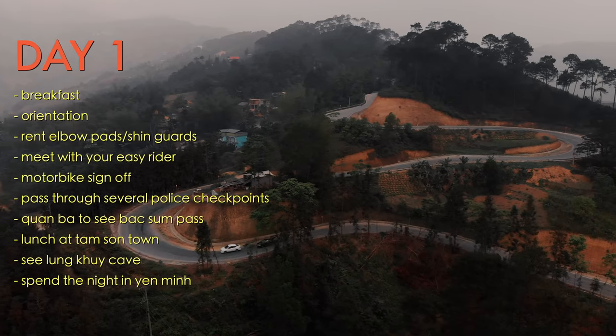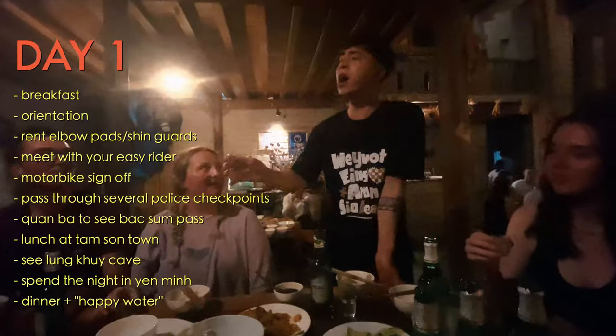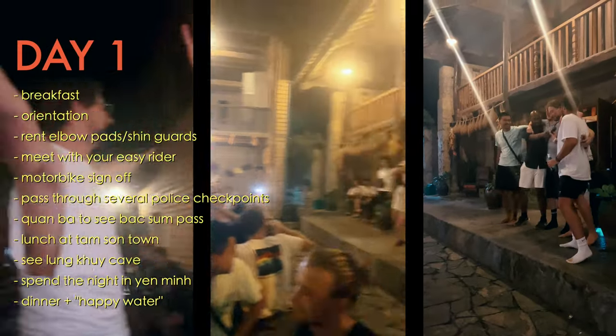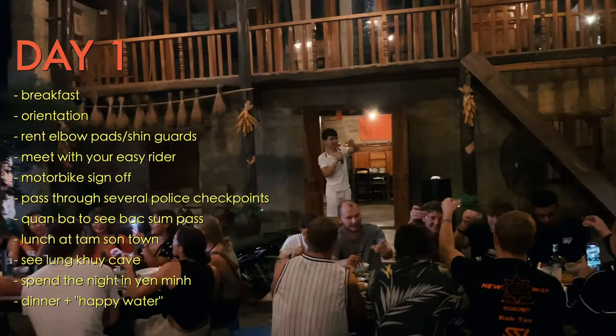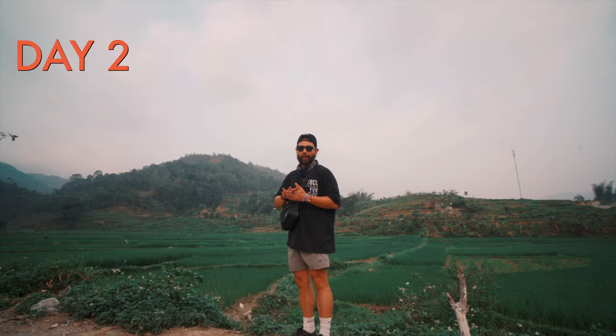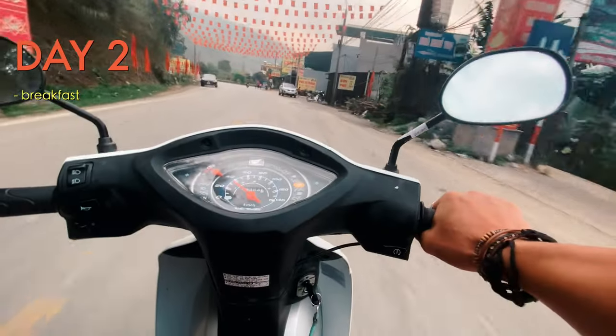Once you get settled in Yanmin, dinner is served along with 'happy water,' and there's a karaoke session to wind down the night. But don't expect it to last all night — there's a cutoff at 11pm because everyone has to get up bright and early for another full-day, six to seven hour ride.